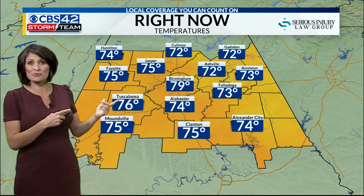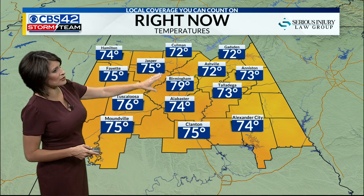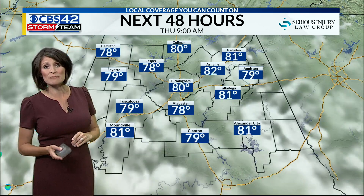It's kind of left its wake for us with the rainfall earlier this week. Now we're looking at milder air — temperatures in the low 70s in Cullman, close to 80 at this hour in Birmingham. Over the next 48 hours, we will start to see those rain chances diminish.